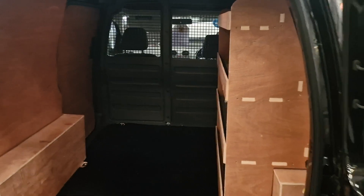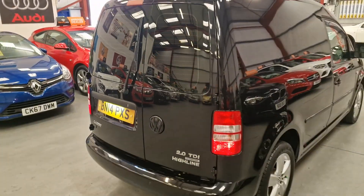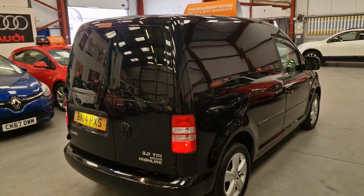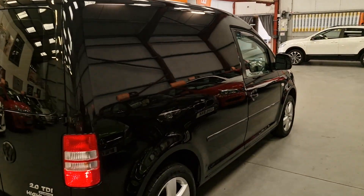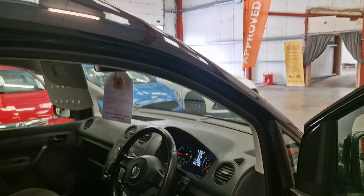Very clean inside, and very clean on the outer side as well. Alloy wheels all fitted with good tyres. Remote central locking, electric windows, electric mirrors.